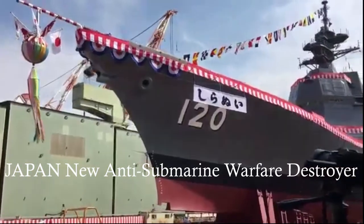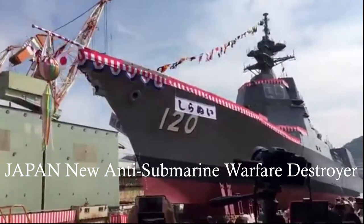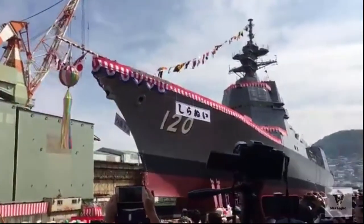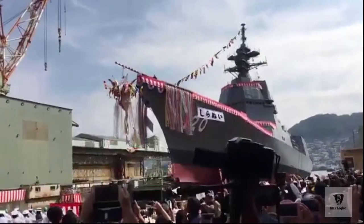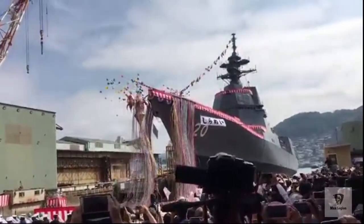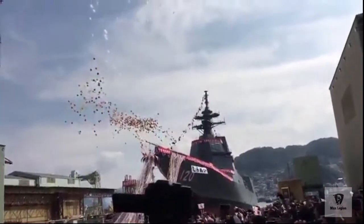The Japan Maritime Self-Defense Force, JMSDF, commissioned its second Asahi-class guided missile destroyer, christened JS Chironui, pennant number 120, during a ceremony held in Nagasaki in southwestern Japan on February 27.